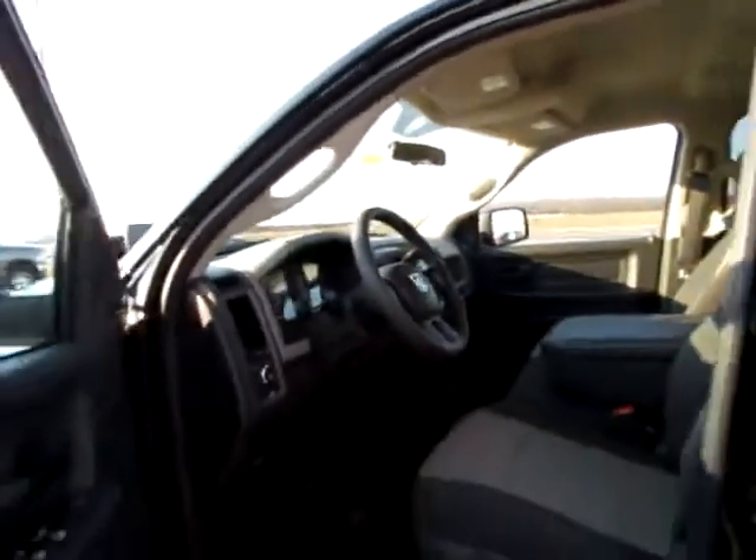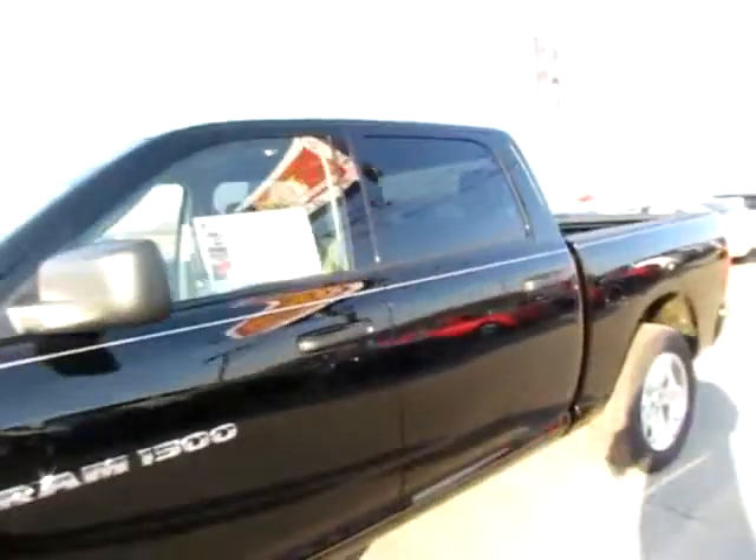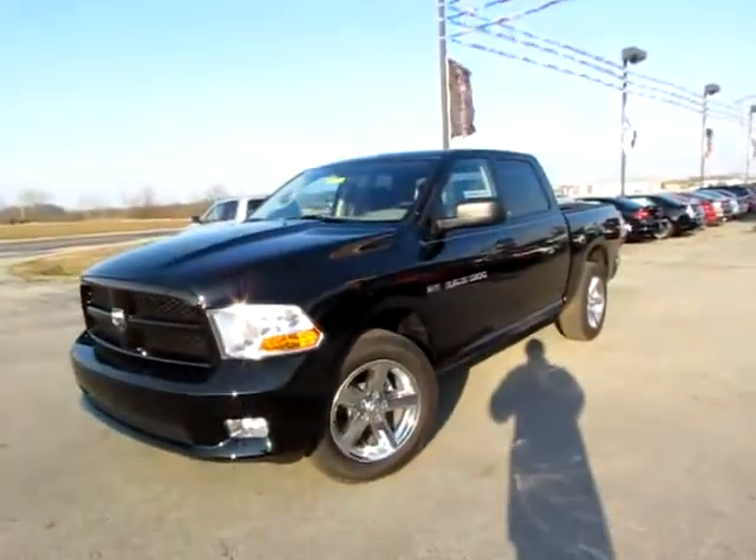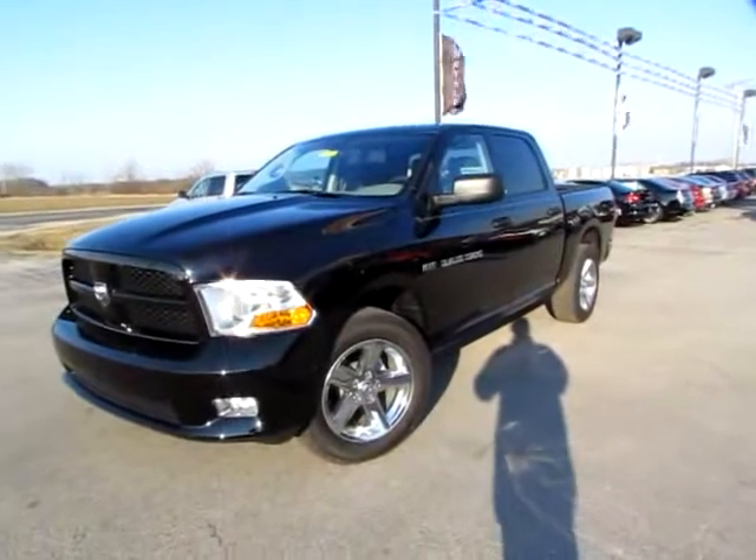Go to 419cars.com — that's our website. Or if you're already there, just give us a call. We'd be thrilled to help you get started with the test drive with this 2012 Ram 1500.